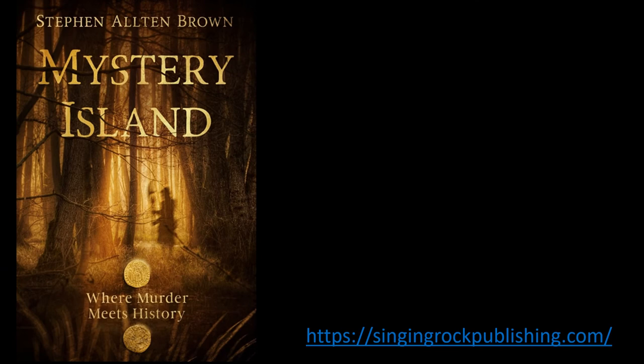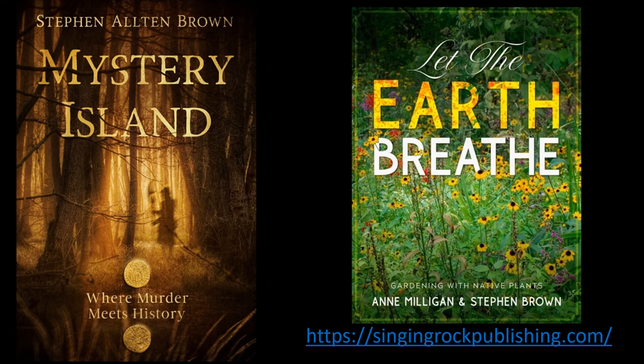This is another of my books, Mystery Island. Sheriff Andrew Tate spends his waking hours keeping the peace on an island too small for a traffic light and too big for a one-person police force. Let the Earth Breathe, a gardening coffee table book about how Ann Milligan, my wife, and I converted our backyard into a botanical park. Here's how you can do it too.